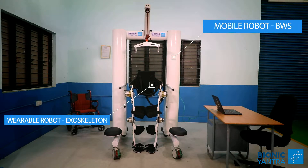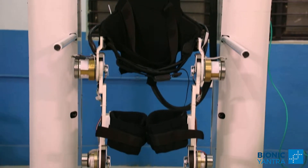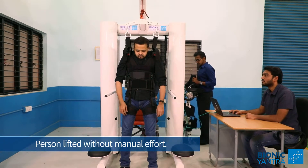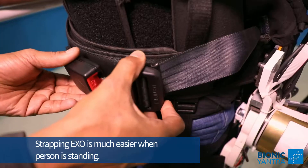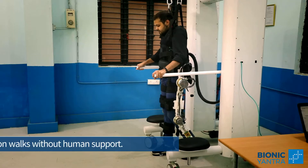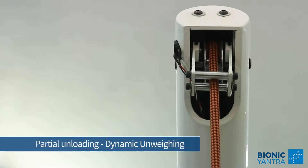Rez is the first device having a combination of two robotic subsystems. A common control system enables the dynamic body weight support and a powered exoskeleton to work together. This enables 100% fall-safe walk, partial unloading of the patient's weight, and manages the patient's posture while walking.